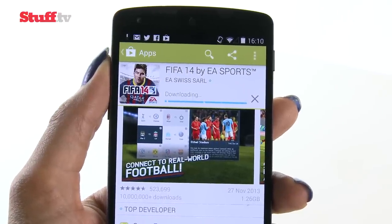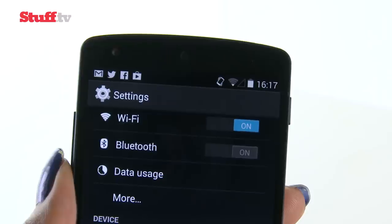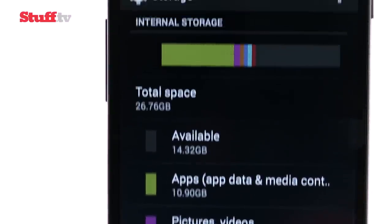Wireless charging has been built in and connectivity now includes NFC, Bluetooth 4.0, and seriously fast dual-band WiFi. The only real letdown is the lack of expandable storage.